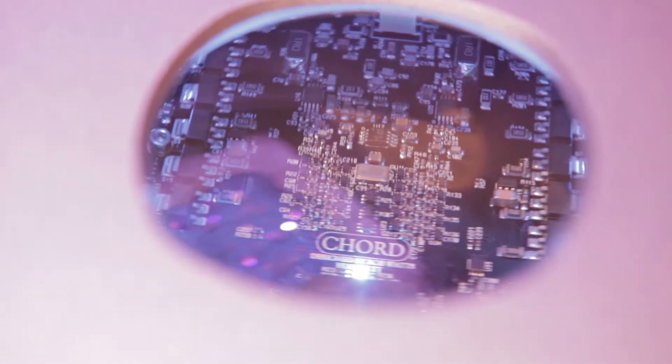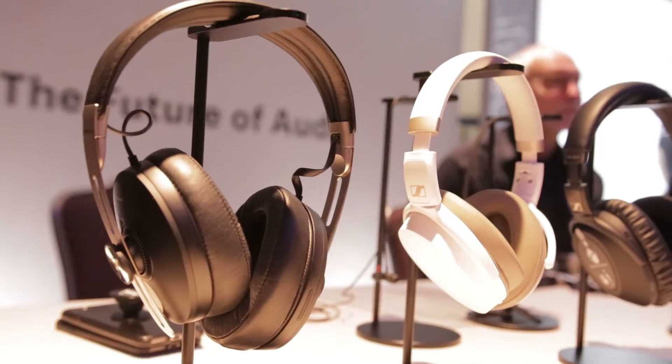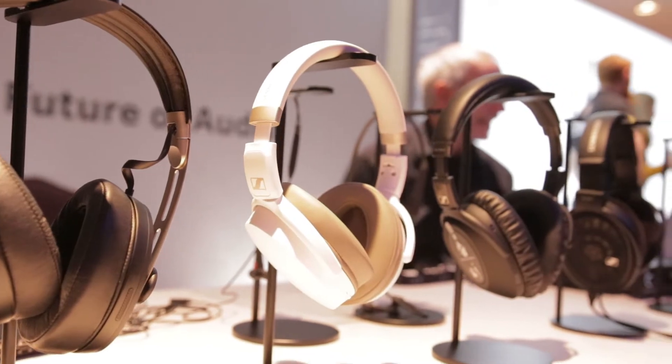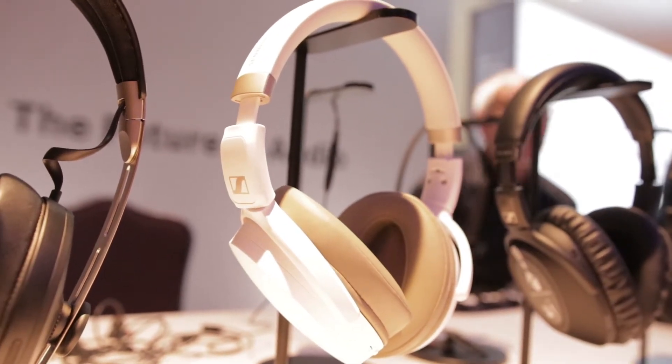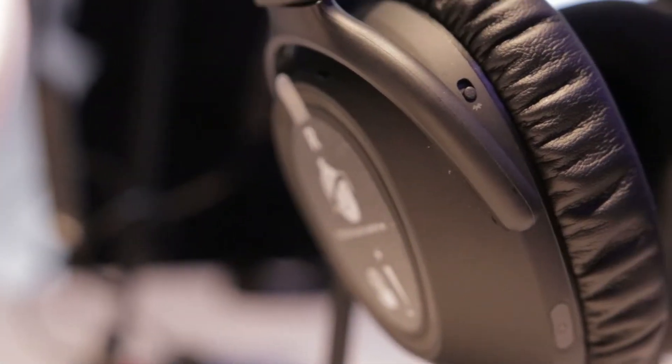Hi, I'm Tom from Sennheiser. Today at CanJam New York City we're showing our new models. Starting at the bottom, we have the updated HD 450BT, available in white or black, and we also have the updated PXC 550 Mark 2.